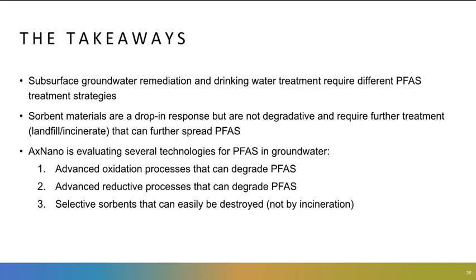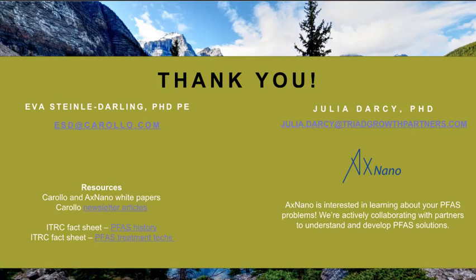With that, I think we're wrapping up. I hope we've given you an introduction to PFAS and the challenges these chemicals present. Water remediation in the subsurface has different challenges than drinking water treatment. I've told you about absorbent materials that are well-developed and currently drop-in solutions for PFAS, but I hope we've pointed out some limitations in their degradation properties and that they must be further treated to really get rid of the PFAS. There's a lot of exciting research going on to develop advanced destructive treatment technologies. Thank you for your time — please see our contact information and further resources, including Carillo's newsletters and fact sheets from the ITRC.